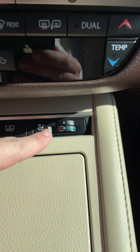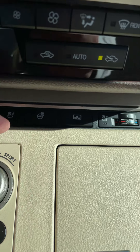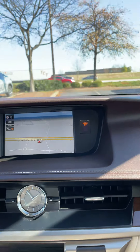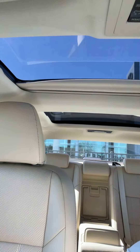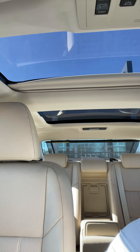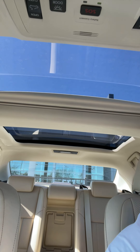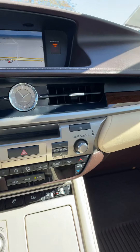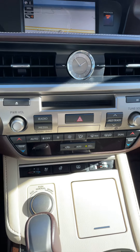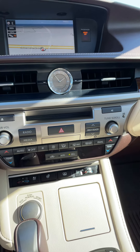You've got heated and cooled seats for both the driver and the passenger. You also have a heated steering wheel, and this button here is for the power rear window shade — one touch, up and down. Coming back to the front, you will notice you've got your built-in navigation and easy-to-use controls for your audio and climate control.